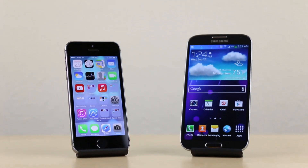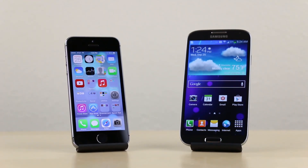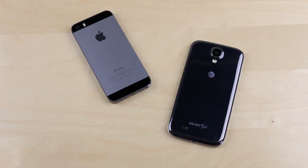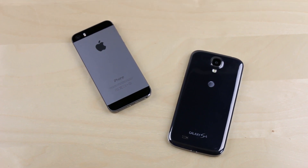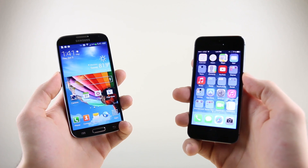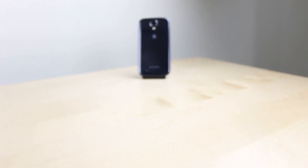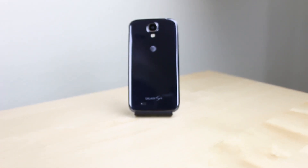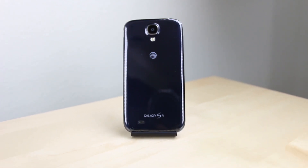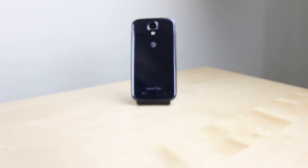What's up guys, David here from PhoneBuff, and on your screen right now are arguably the two most popular smartphones in the entire world: the Samsung Galaxy S4 and the Apple iPhone 5S. Like we do all the time here on the PhoneBuff channel, in this two-part video series we'll be going over a bunch of reasons why each of these smartphones is better than the other. Up first is the Galaxy S4, where we'll be looking at a whopping 25 reasons why it can be considered better than the iPhone 5S.